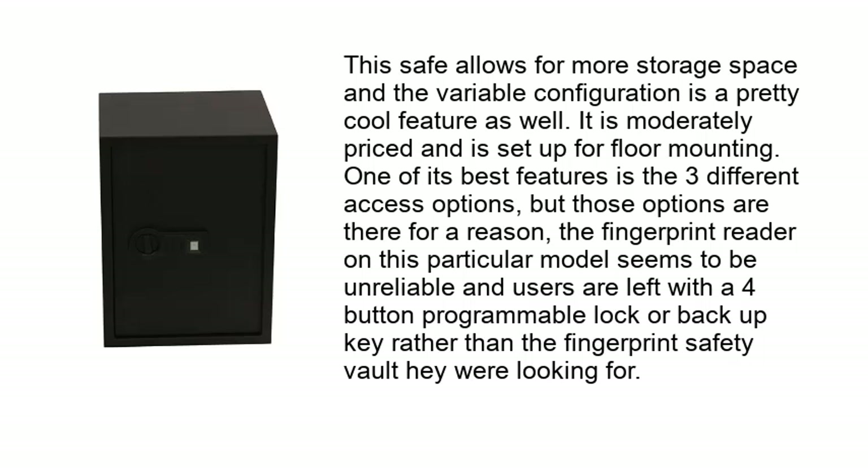This safe allows for more storage space and the variable configuration is a pretty cool feature. It is moderately priced and set up for floor mounting. One of its best features is the three different access options, but those options exist for a reason — the fingerprint reader on this model seems unreliable, leaving users with the four-button programmable lock or backup key rather than the biometric access they're looking for.